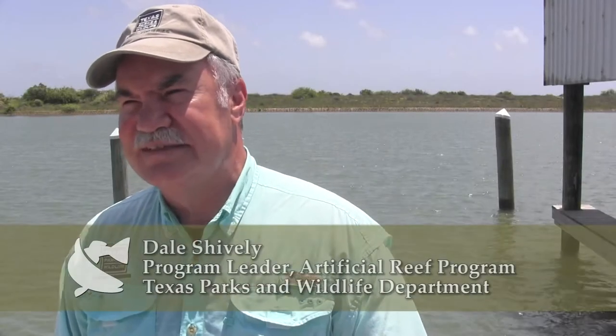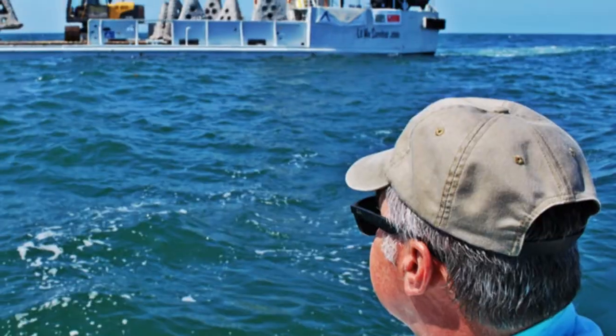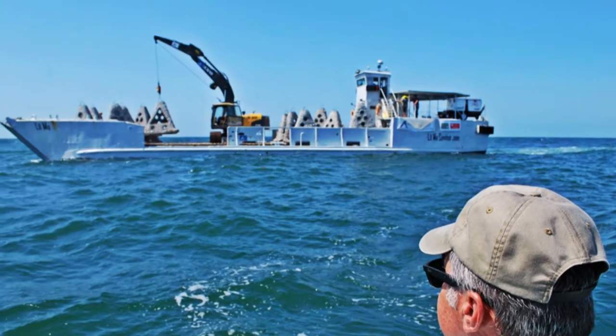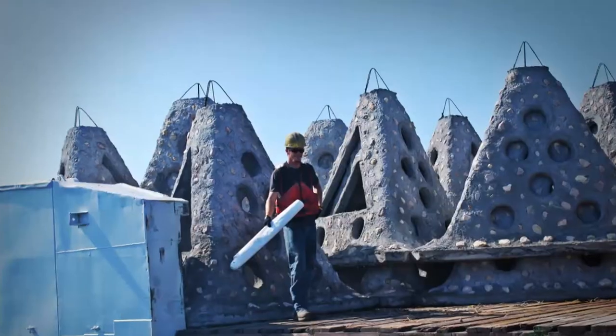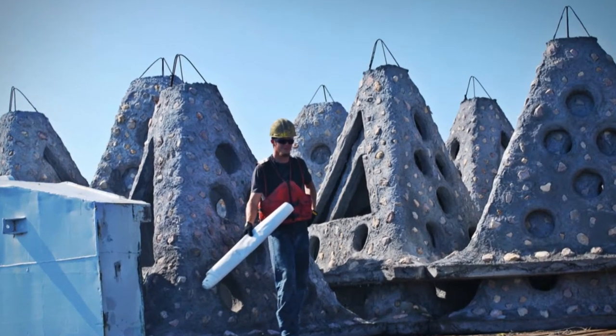Today we're at Port O'Connor and we witnessed the reefing of 50 pyramids within the Keep It Wild reef. It takes about 13 to 14 hours for the boat to come out of Freeport down to Port O'Connor, unload the pyramids, and then go back. The contractor, which is Callan Marine and Atlantis Marine Group, were able to put 50 of them in today. They'll continue this until they're finished reefing the 500.